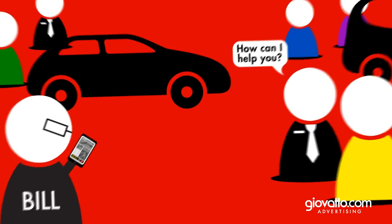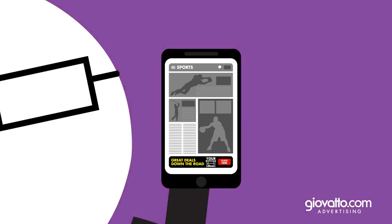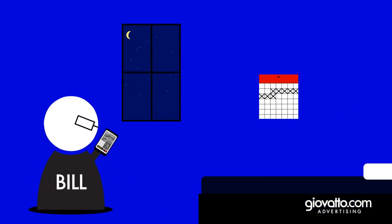So, when Bill pulls out his smartphone, he'll see your dealership's name as a mobile banner ad with your urgent call to action message. And even when he leaves the lot, we continue tracking and serving him ads for up to two weeks.